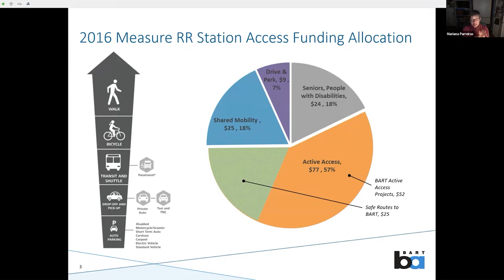Here on the left is the hierarchy of access modes included in the station access policy — we are putting pedestrians at the top of the food chain. Also in 2016, we passed bond measure RR, which gave BART $3.5 billion to improve and upgrade the system. Of the $3.5 billion, 4% — which is $135 million — is reserved for station access projects.